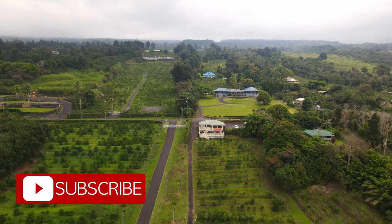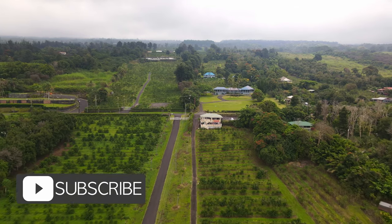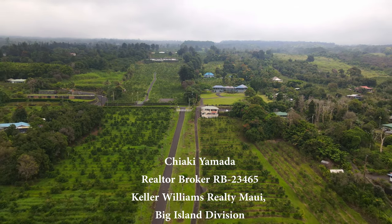Thank you for watching. If you like, please subscribe to my YouTube channel. Mahalo! See you next time!